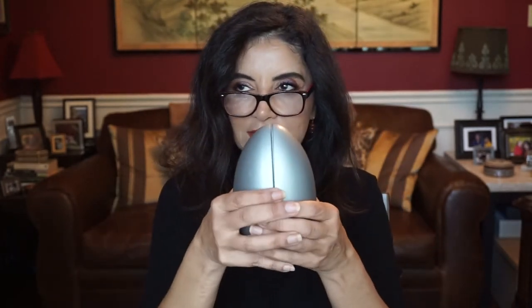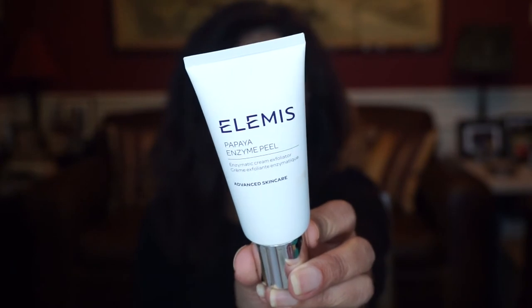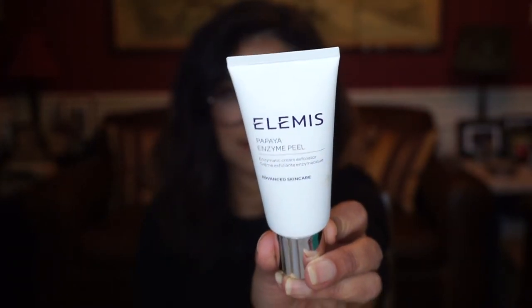Let me grab another one. This is by Elemis, and this is the Papaya Enzyme Peel. That's really nice — Elemis is a really nice brand. And this is a really good exfoliating cream. I love this one — you know I love masks, especially a good peel.